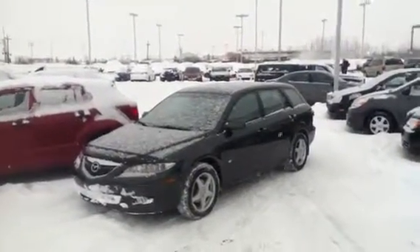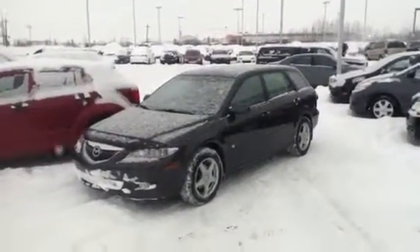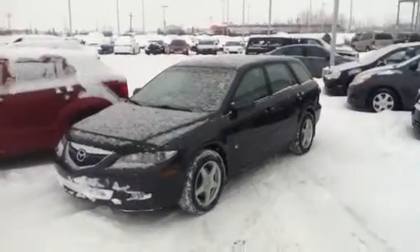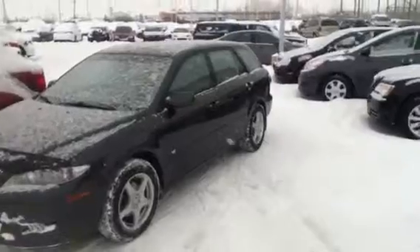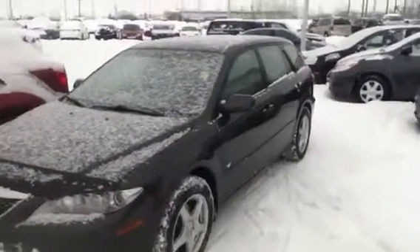Hey pal, how are you doing? It's Mike here at LA Mazda. I just wanted to give you a quick walk around of this 2004 Mazda 6 we have on the lot. Just give you a quick little virtual tour, get you to see the outside a little bit and also introduce you to some of the features on the inside.